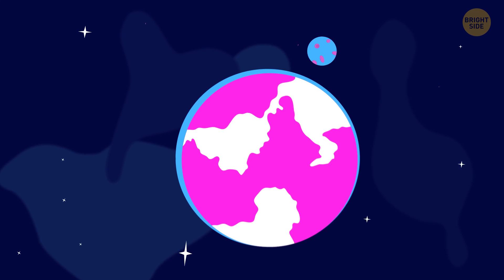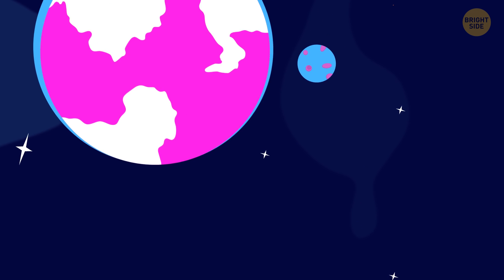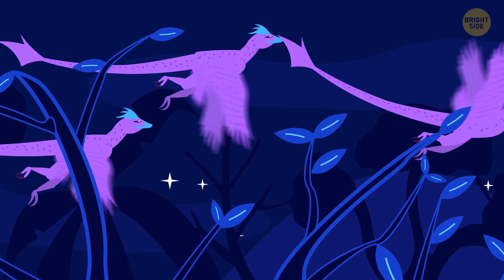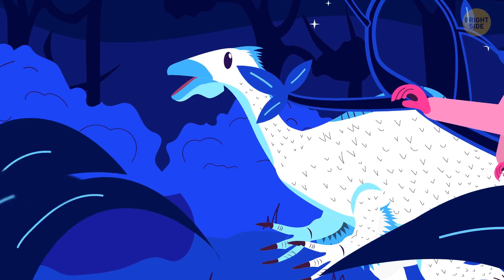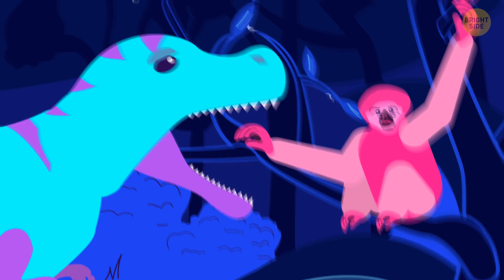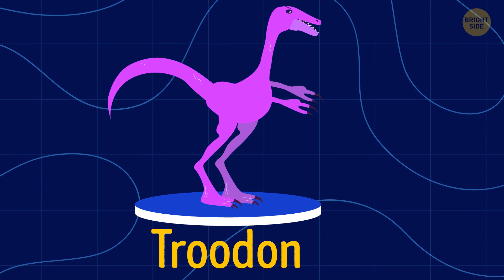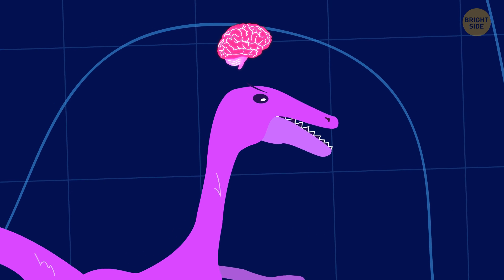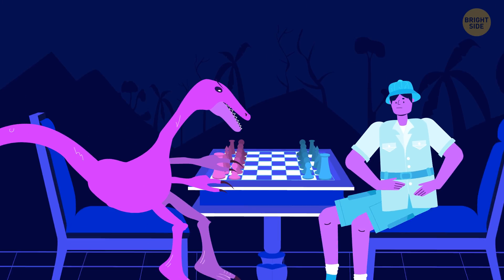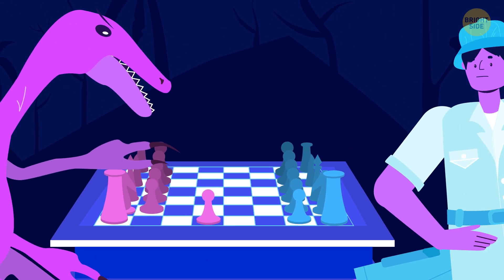Imagine that 66 million years ago an asteroid didn't crash into our planet. The dinosaurs didn't disappear, and the mammals failed to dominate the Earth. This means the primates didn't evolve and remained in the trees. Who would have taken the place of primates in such a world? Many scientists believe it could be Troodon. The dinosaur had the largest brain relative to body size. It walked on two legs and was about the size of a human. Hypothetically, Troodon could evolve and become as intelligent as we humans are now.